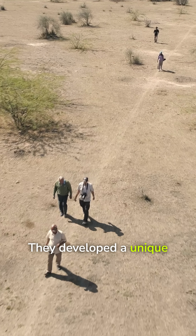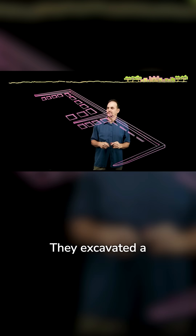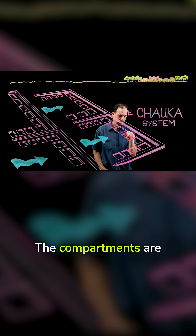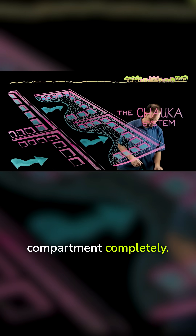They developed a unique system for infiltrating stormwater runoff in the flat terrain called the Chalka system. They excavated a series of pits to make these compartments. The compartments are flooded by stormwater runoff and fill completely.